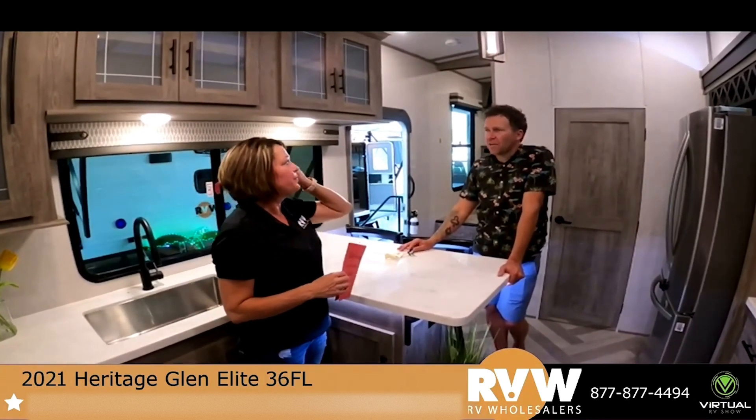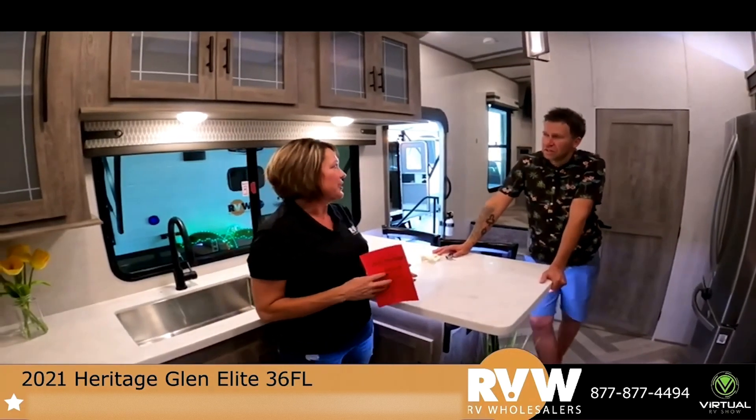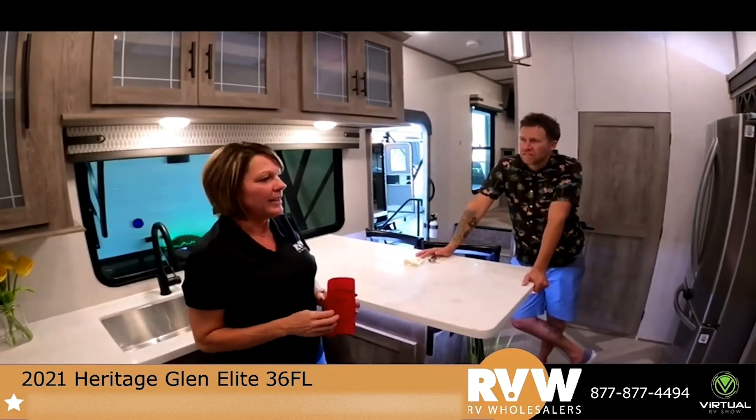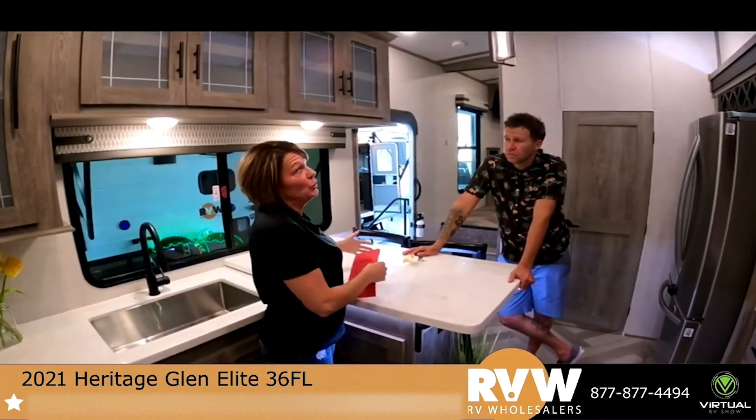We have people up there that can take care of them if their RV goes down. We have 2,700 service centers across the country. We're not going to sell it to you if we don't have the ability to take care of you.